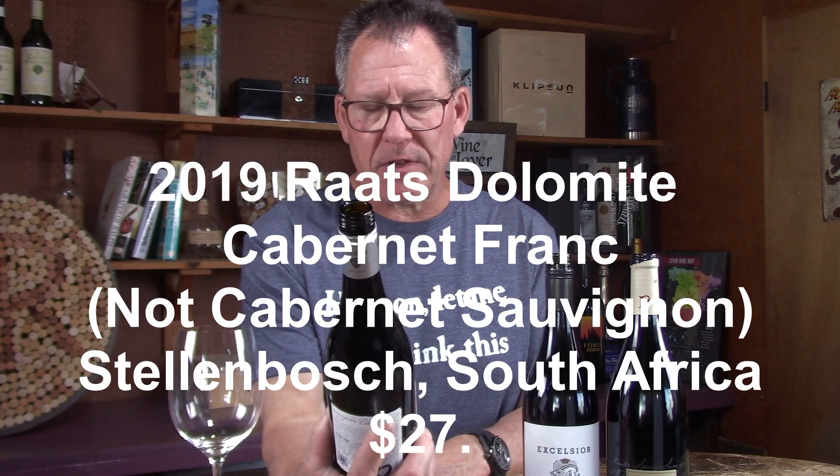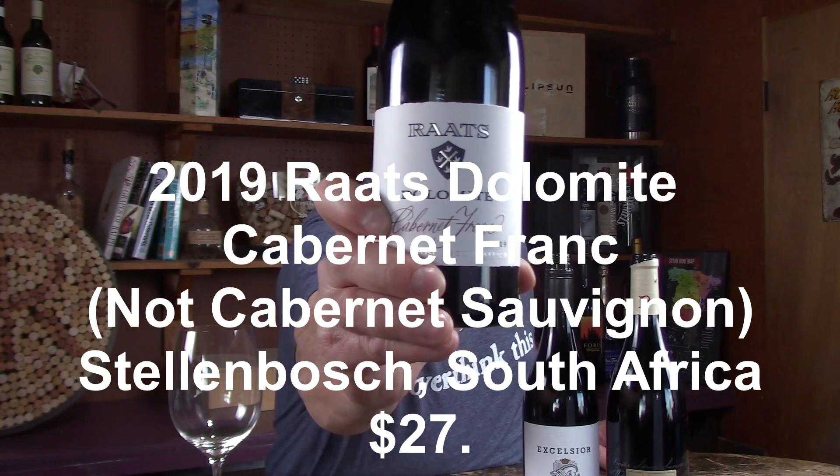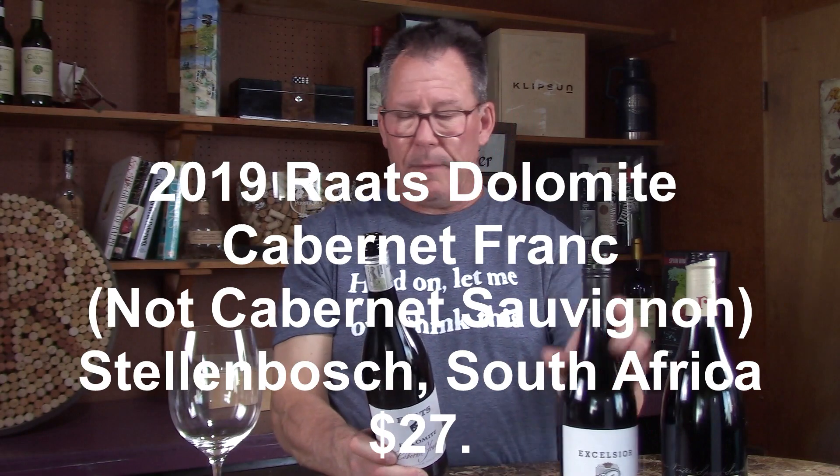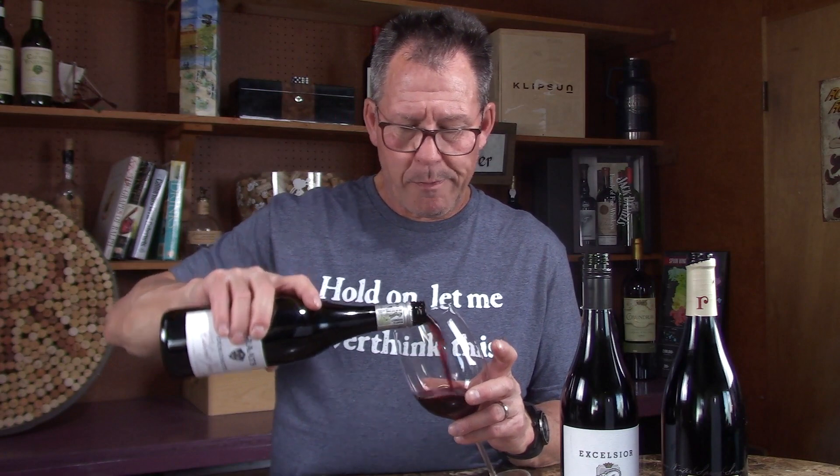Very excited to get into this third episode. This is the Raats Dolomite Cabernet Franc 2019, Stellenbosch, South Africa, rolling in at $27. I have a pretty big Washington State Cab Franc set including some from California, and they all roll in at this price range. So let's try this Raats Cab Franc 2019 Stellenbosch.